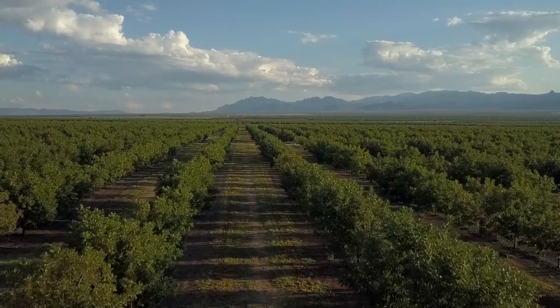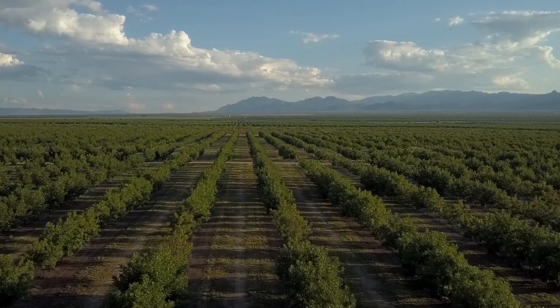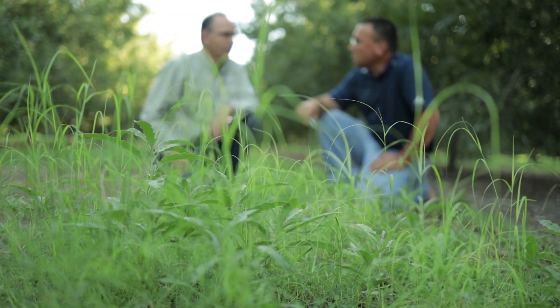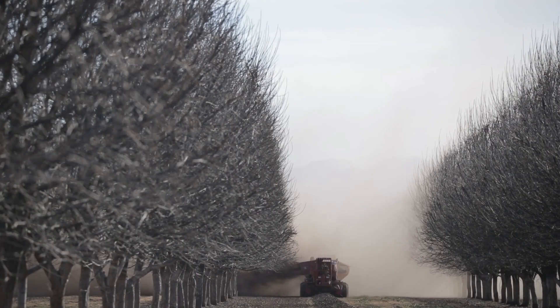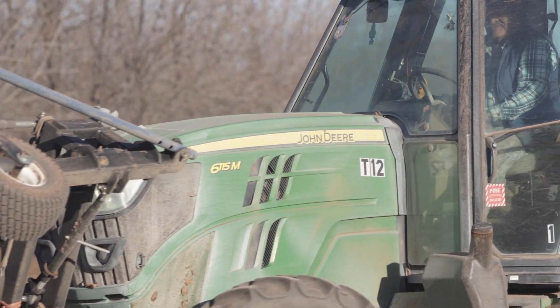I think that's the driving force. Not to mention, your end result is once you have these cover crops, your passes through the field, your overall diesel consumption, your fuel consumption, everything — your labor — it's just better for the bottom line. We don't have those costs to drive through the field. We don't have tillage operations going on. Once these cover crops are planted, we're in here mowing. That's it.